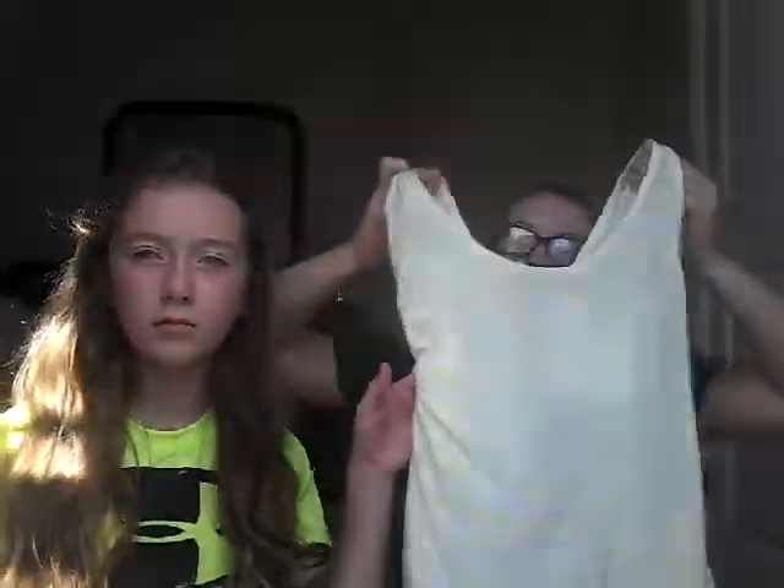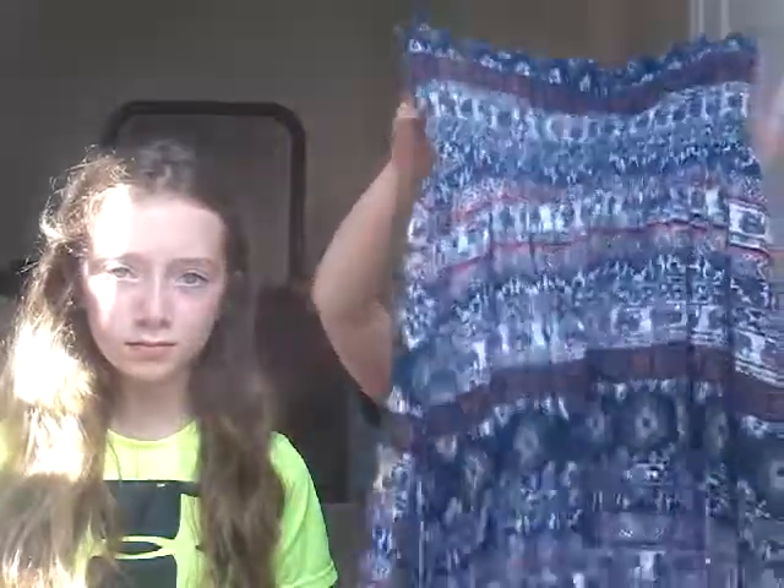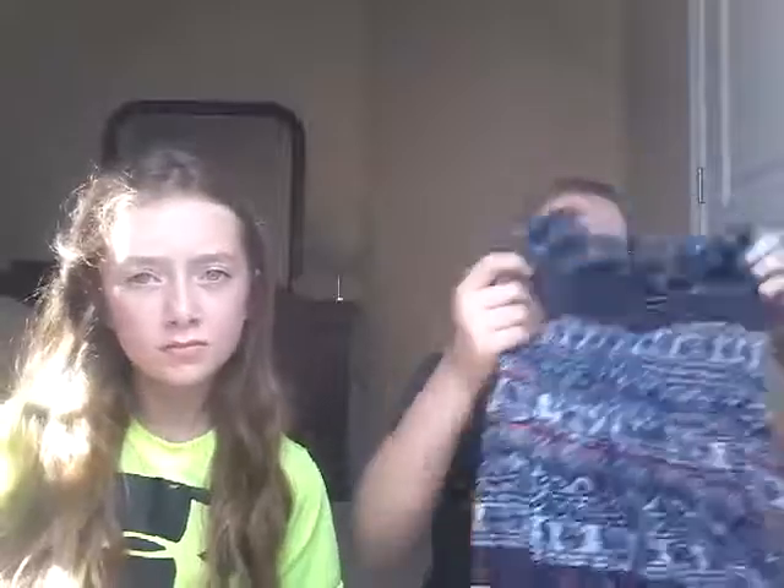The next thing I got was this tank top. It's supposed to be a crop top but I got it in extra large so it would be like a regular tank top. The back has a navy blue zipper and this was also three dollars. The next thing I got is this navy blue dress. It has other colors too but it's mainly navy blue, has a heart shape, and it's higher in the middle and longer on the outside ends. It's also strapless.